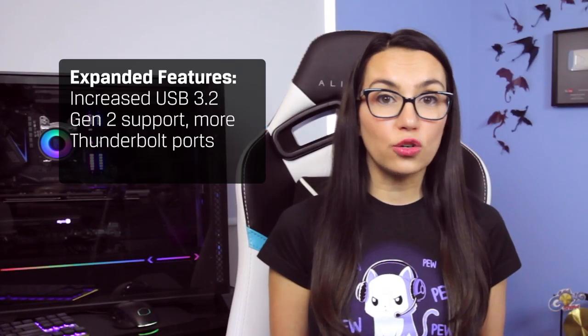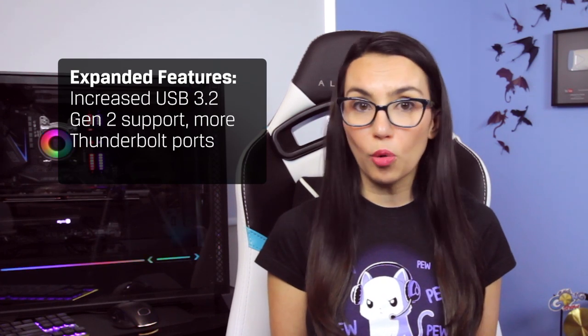Tons of new motherboards were announced with expanded feature sets like increased USB 3.2 Gen 2 support, more Thunderbolt ports, etc. The one thing you can't get with this new combo? PCIe Gen 4. Some of the new Z490 motherboards even support it, but the CPUs don't, so it won't help you at the moment, but it is a good consideration for future-proofing.